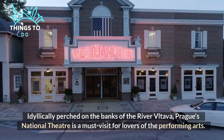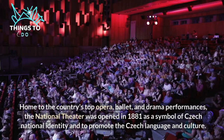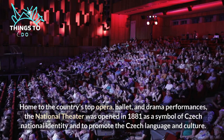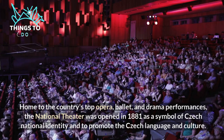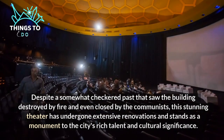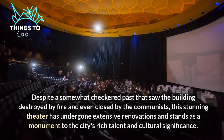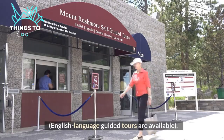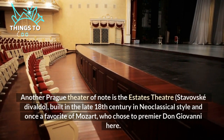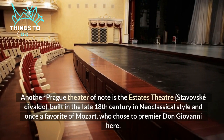Number ten: catch a performance at the National Theater. Idyllically perched on the banks of the river Vltava, Prague's National Theater is a must-visit for lovers of the performing arts, home to the country's top opera, ballet, and drama performances. The National Theater was opened in 1881 as a symbol of Czech national identity and to promote the Czech language and culture. Despite a checkered past that saw the building destroyed by fire and even closed by the communists, this stunning theater has undergone extensive renovations and stands as a monument to the city's rich talent and cultural significance. English language guided tours are available. Another Prague theater of note is the Estates Theater, built in the late 18th century in neoclassical style and once a favorite of Mozart, who chose to premiere Don Giovanni here.